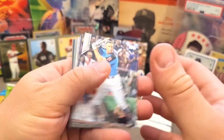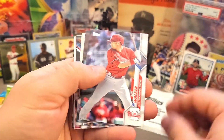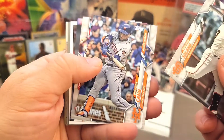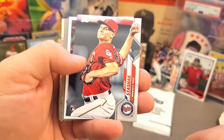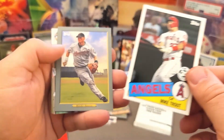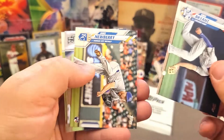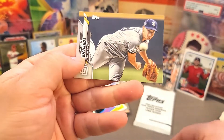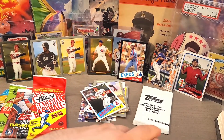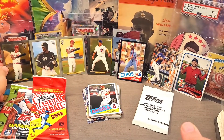Last pack — I'm already super pumped about this box. We got Aaron Judge, Montgomery, Pete Alonso, Walker, Solano, Piano, Cody Stashak, and hey — a nice Trout 35th Anniversary, that's always a good one. Biggio Turkey Red, Bryant, Newberry, Hoffman, and Garrett Richards — ball coming at you, very cool card, very nice artwork on that one.